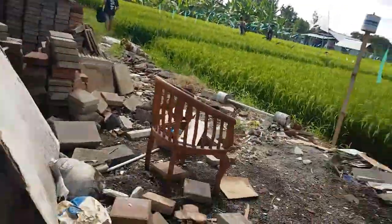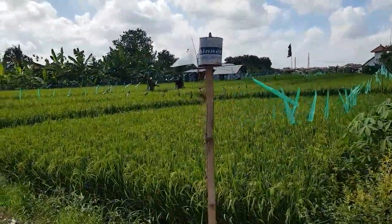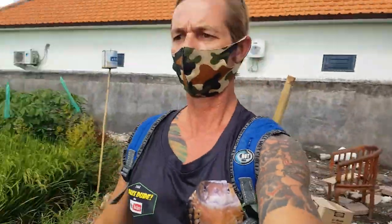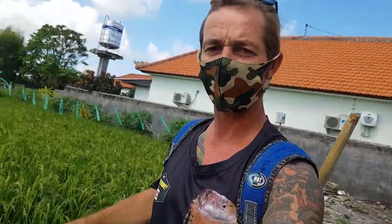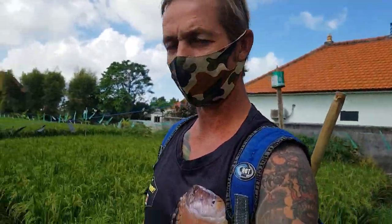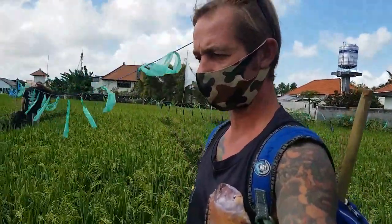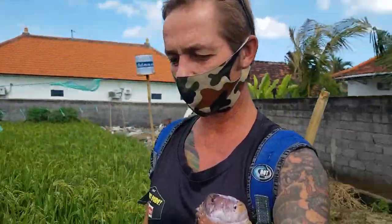Here we are — another snake callout, another day, another adventure. Out near the rice fields, locals have called us out saying there's a snake caught in a net. You might have seen one of our other videos — we had a spinning cobra in the net, not fun at all, really super dangerous. But we rescued that one and released it. Nets and snakes do not mix at all.